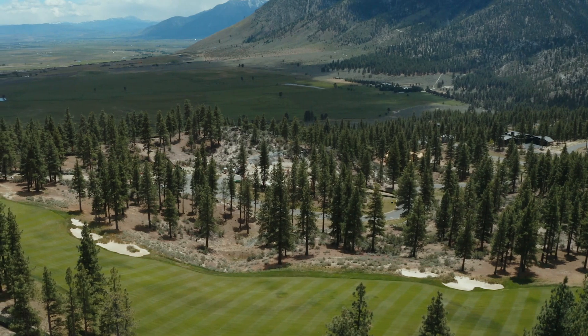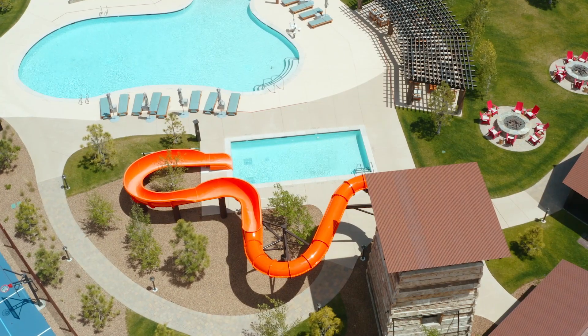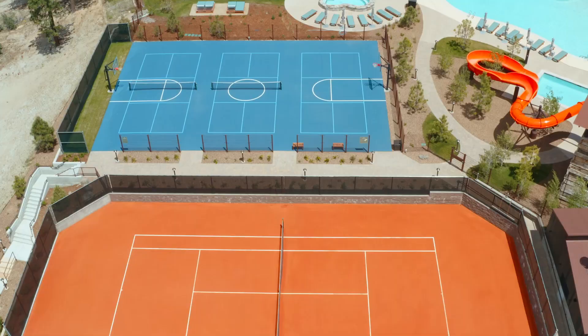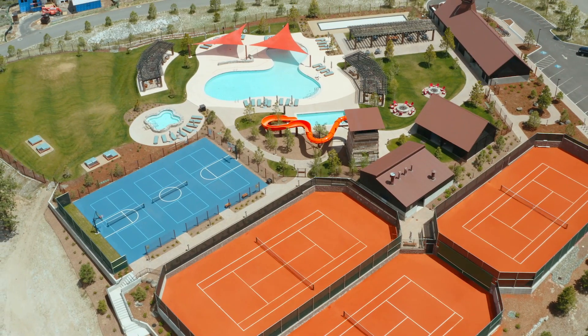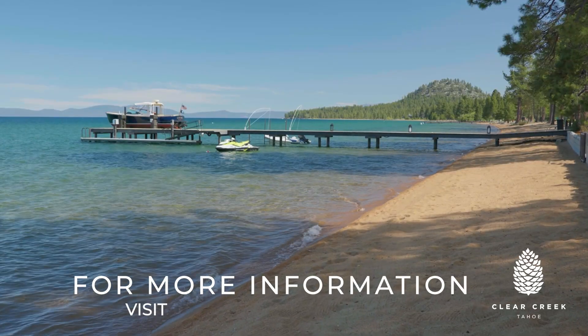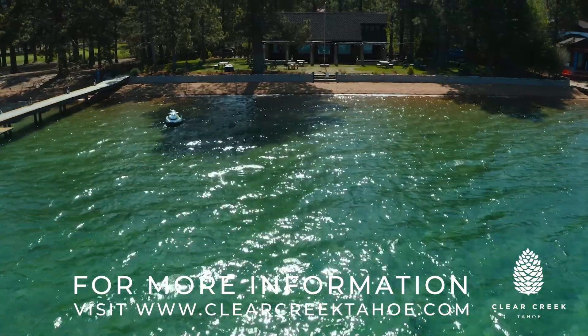Within Clear Creek Tahoe's private community, you will have access to the number one private golf course in Nevada. Summit Camp, our private recreation amenity, features a pool, hard-court tennis courts, water slide and poolside grill, as well as Twin Pines, our off-site lake house with private access to Lake Tahoe, where you can enjoy 180 feet of private sandy beach for all your lake activities.